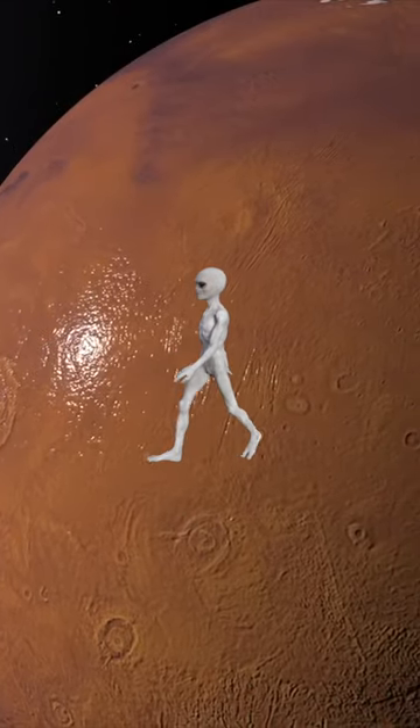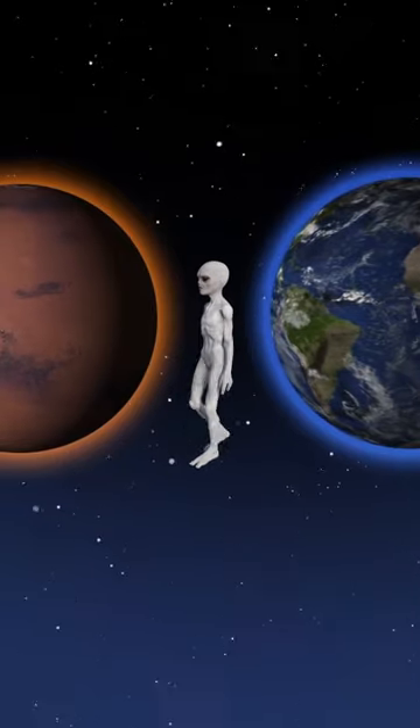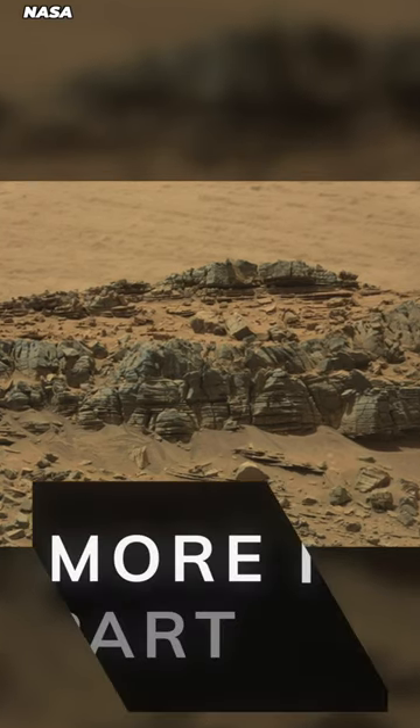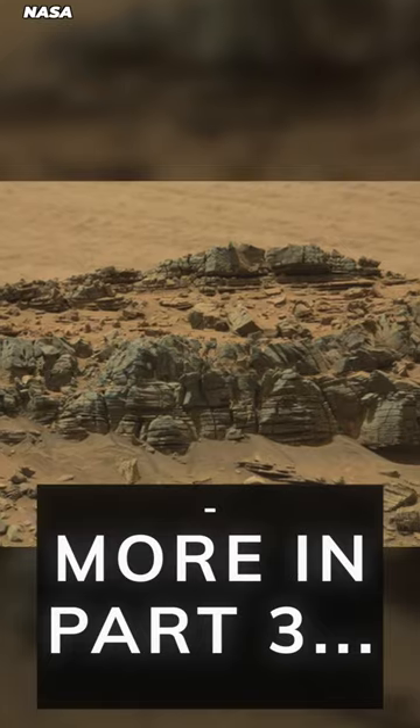Two legs, two arms, a big old head. But life could have adapted very differently on Mars billions of years ago — one of those alien species could have looked like this. When NASA took this photo, many immediately assumed that this was an eerie look at a fossilized crab alien from billions of years ago. But sadly for those alien hopefuls, this was also just a rock formation. Or that's just what NASA wants you to think.